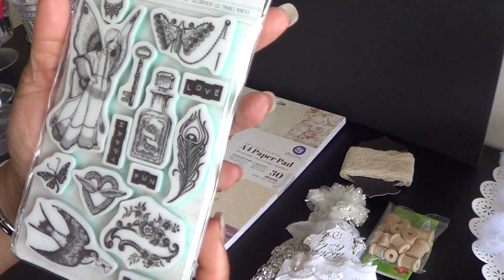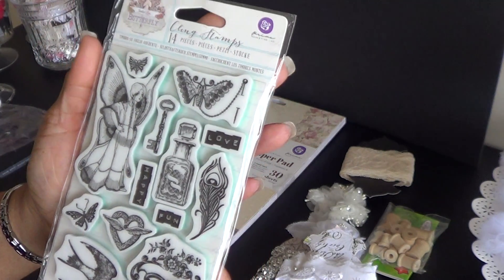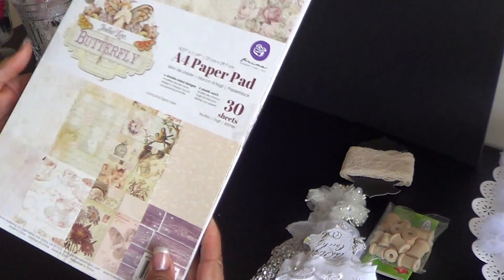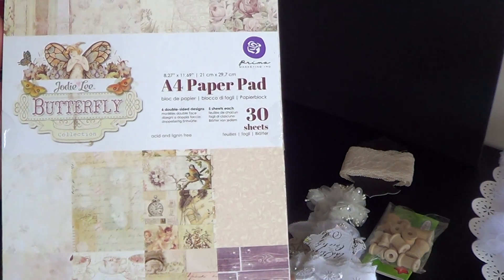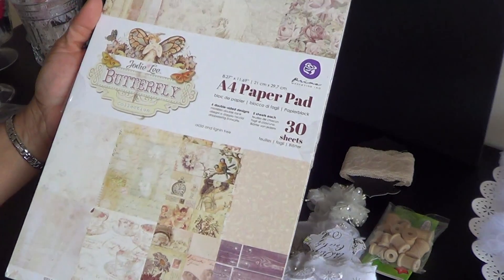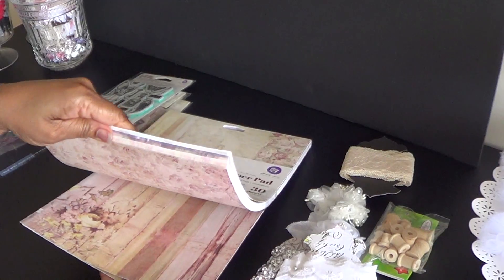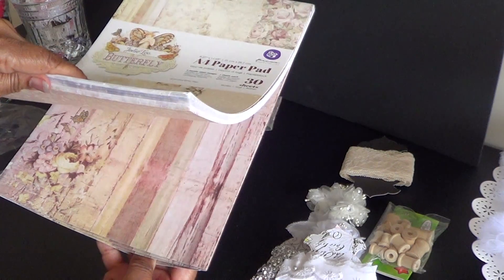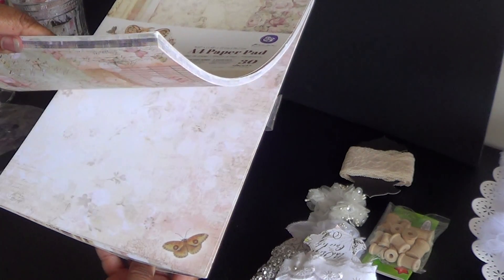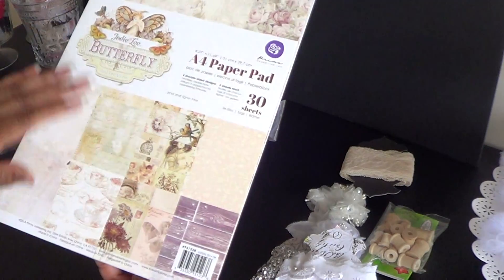And here are the cling stamps that go with the collection. This is going to be such fun to create with. And the A4 paper pad. Thank you so much, Steph. This is absolutely gorgeous. I really appreciate it. I am going to have such fun. And when you go to her channel, she will give you a little bit more explanation with the papers and the actual paper line.